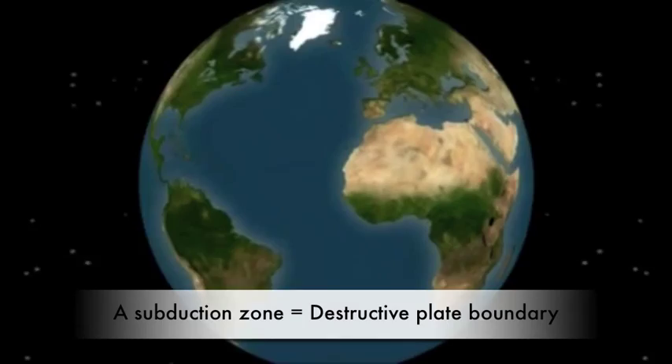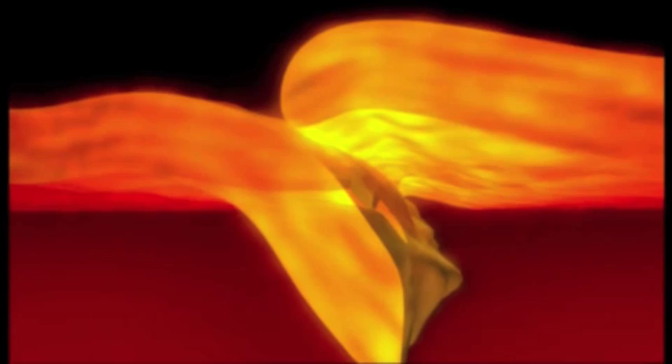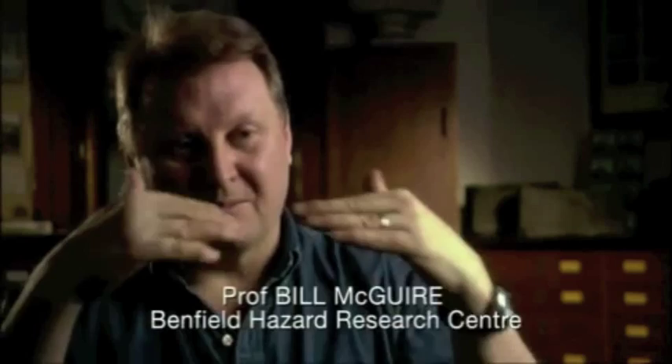The Cascadia Fault lies on what geologists call a subduction zone. A subduction zone is where two giant plates meet head to head and one of them gets pushed right down under the other. Subduction zones can produce the biggest earthquakes on the planet. If you have two great masses of rock scraping one underneath the other, they're not going to move very easily — there's a lot of friction, like two cheese graters pushing past one another.